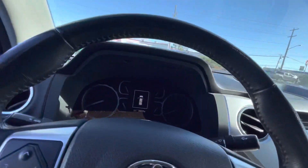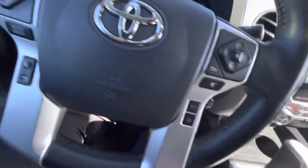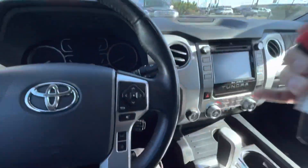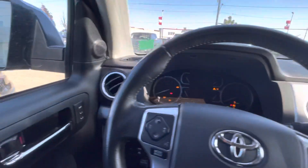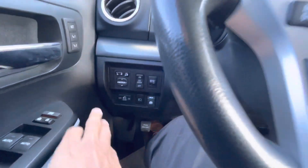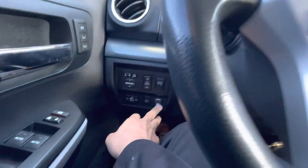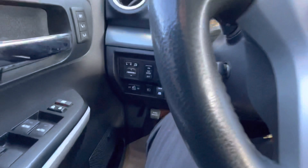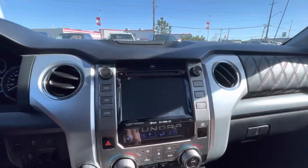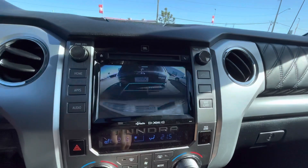34,000 kilometres on this. It does also come with Toyota factory remote start as well. Your power windows as well as power mirrors, and then you got your rear window as well. Blind spot monitors, backup camera, as well as the rear parking sensors.